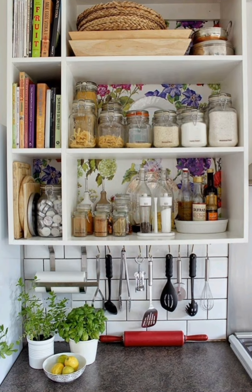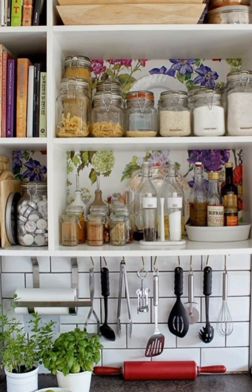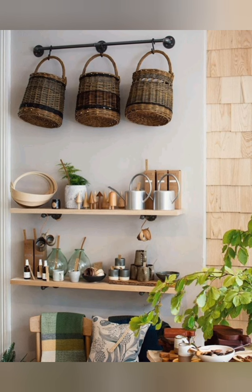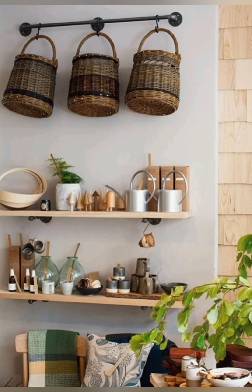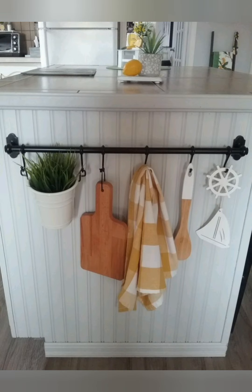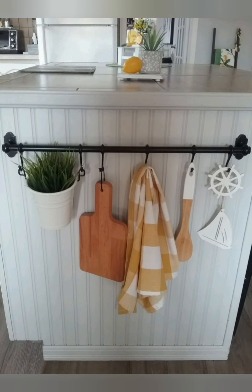Number fifty-two: natural wood accents — incorporate natural wood accents throughout your kitchen, such as exposed ceiling beams, butcher block countertops, or reclaimed wood shelving. These elements add warmth and texture to the space, enhancing its cozy cottage appeal.